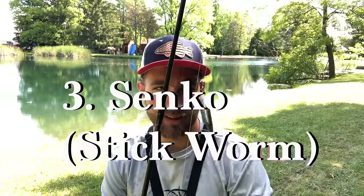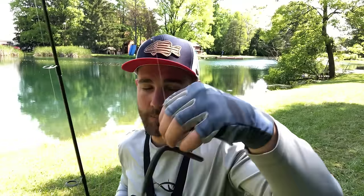The third way to catch pond bass — and probably the most popular — is a Senko, or a wacky rigged Senko. This is actually a Bass Pro Shops Sticko, which I recommend because it has about the exact same action and fall rate as a Senko but it's way less expensive. You can get a pack of 16 for about four or five bucks, versus nine Yamamoto Senkos for around nine bucks.